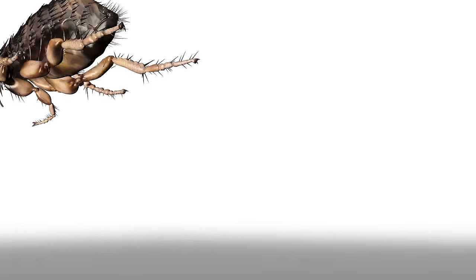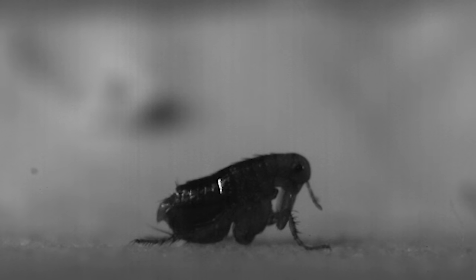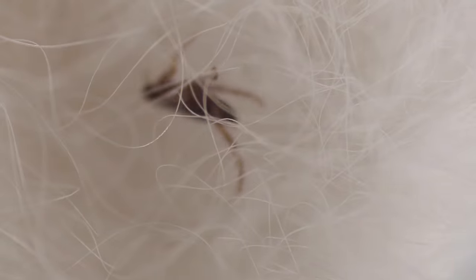Then it releases the energy all at once. The flea tumbles through the air, legs extended. With a lot of effort and a little luck, it'll land on its target and the whole incredibly itchy cycle will begin again.